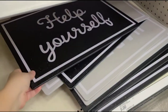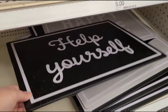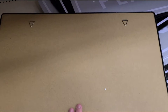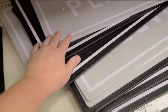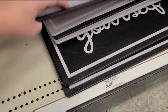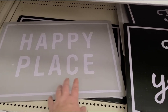These are nice too — they're like hard plastic. These are $5 as well. Just a little metal sign you can hang up. They say 'Help yourself' and 'Happy place.' I like those a lot.